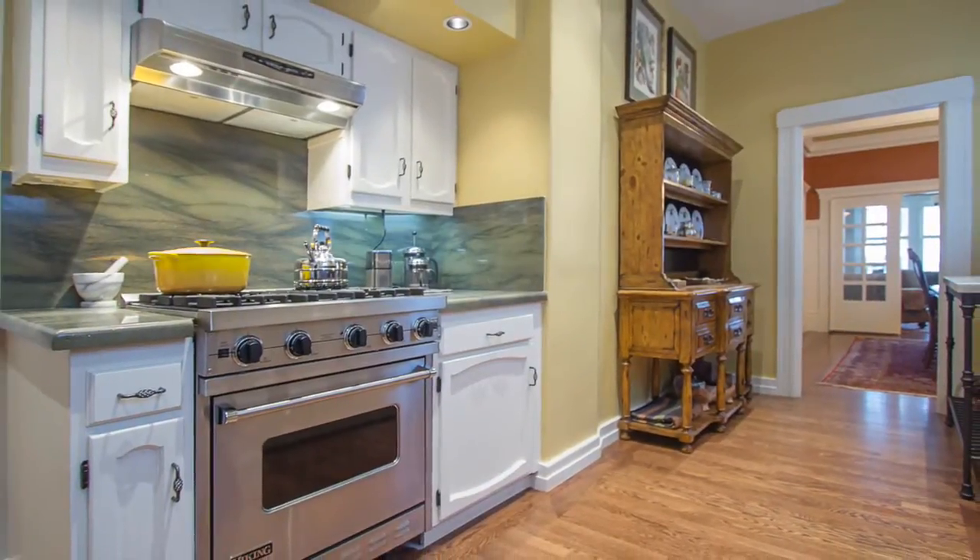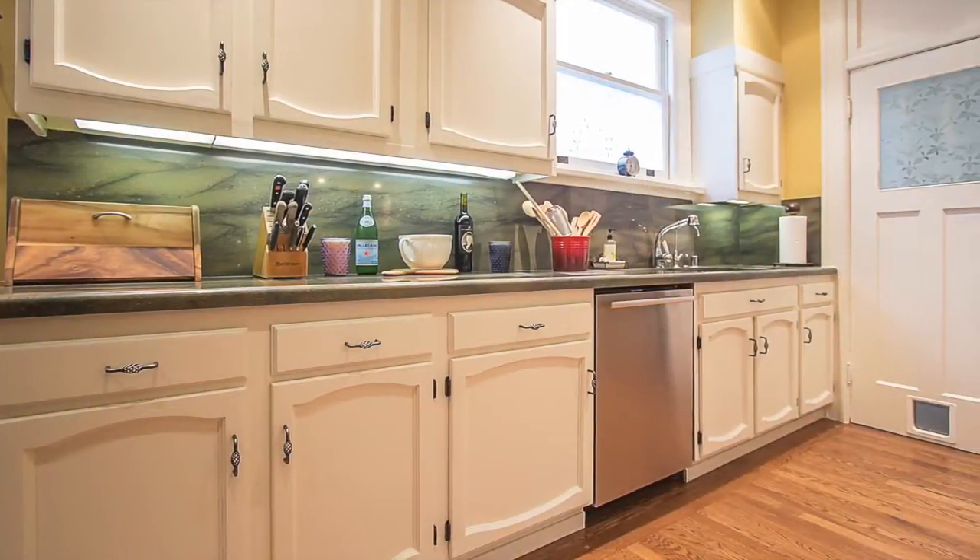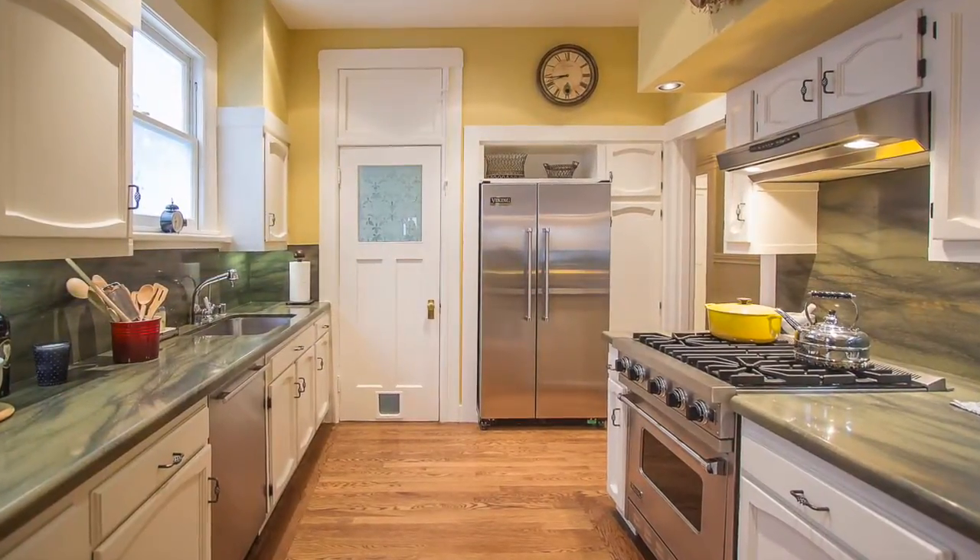The home has a renovated chef's kitchen with granite counters and backsplash, Viking gas range with hood, high-end stainless steel appliances, dishwasher, under-counter lighting and more.